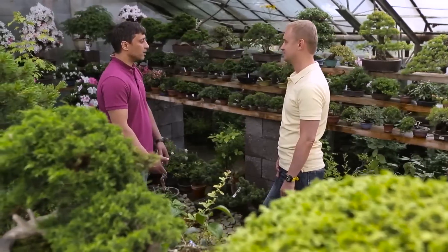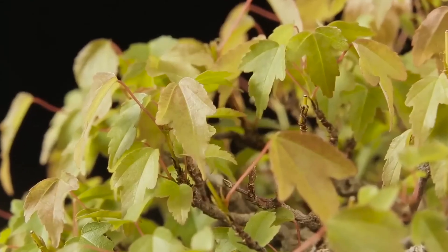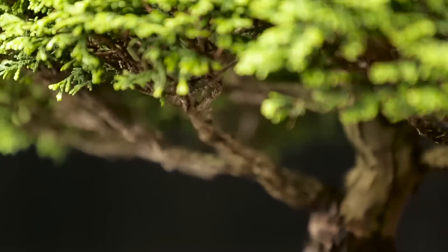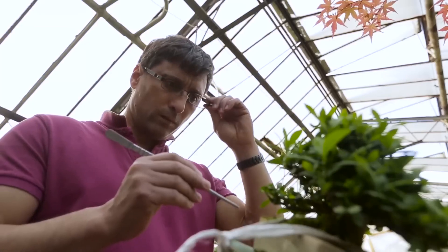If you only water a bonsai and do nothing else, it will turn into a bush — its branches will grow and thicken freely, and the trunk will grow without control, resulting inevitably in a loss of shape.